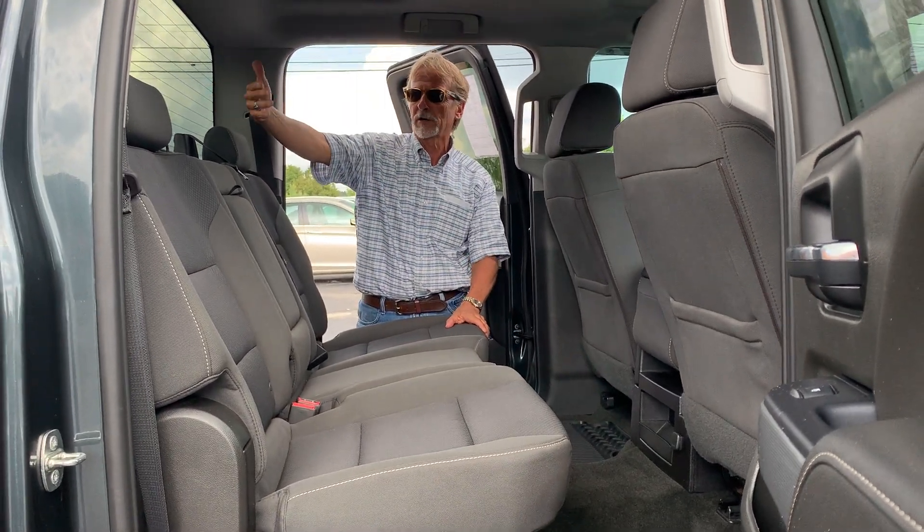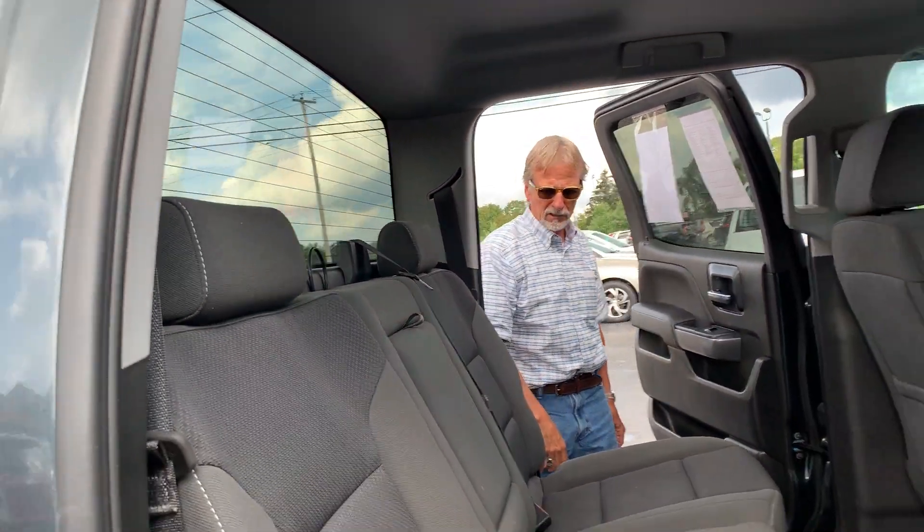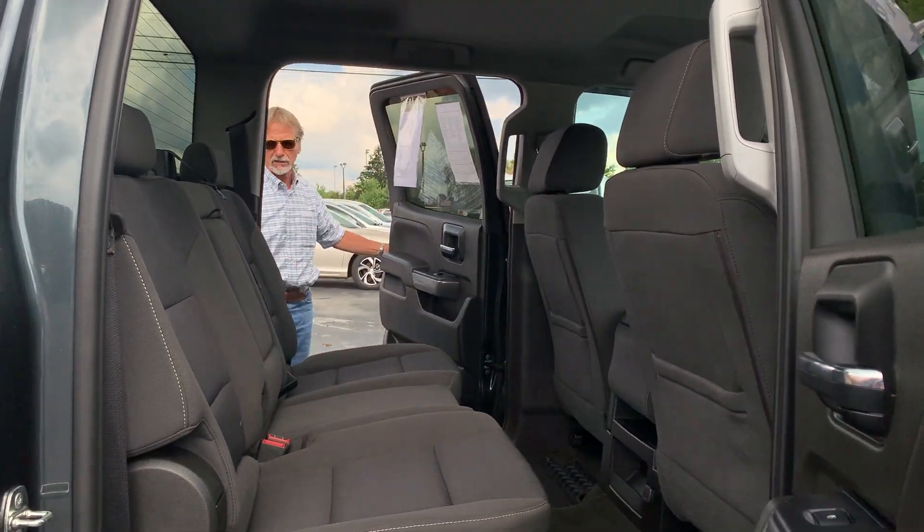Very generous leg room and head room. We've got the rear raw tinted glass and the rear defogger. These seats fold down to give you a lot of storage.